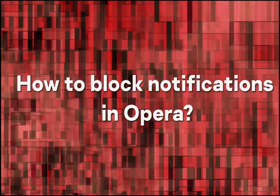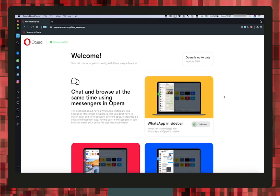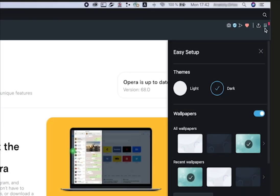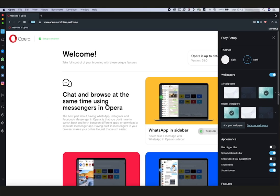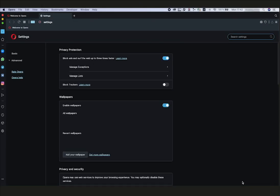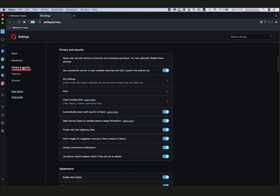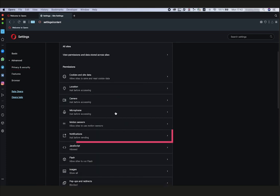How to block notifications in Opera? Click the settings icon — the three horizontal bars in the upper right corner of the browser window. Scroll down the menu and select Go to Browser Settings at the bottom. In the menu on the left, click Advanced. Click the Privacy and Security tab. Select Site Settings. Open Notifications.